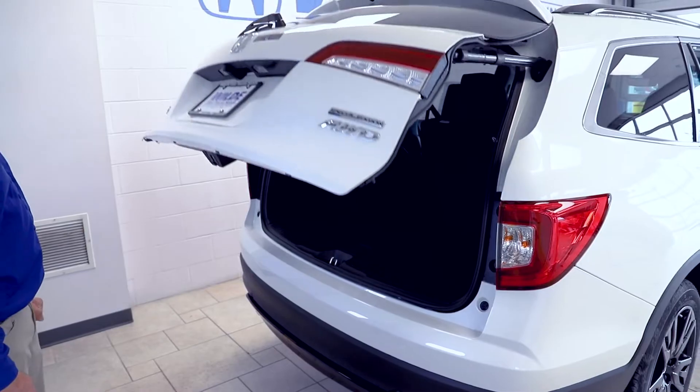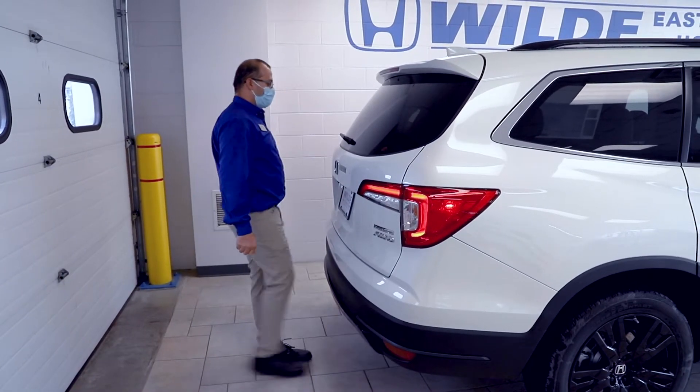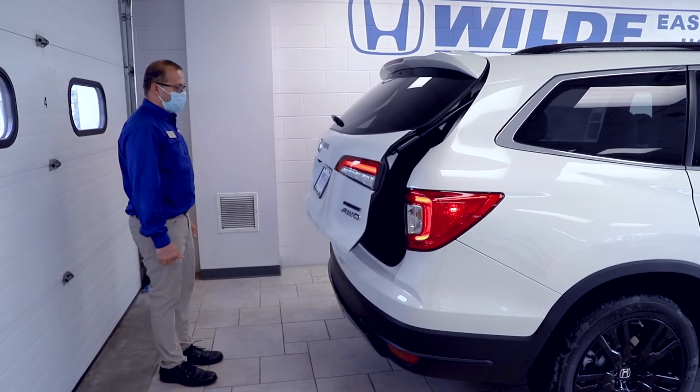Available hands-free power tailgate — this feature lets you open and close your tailgate by simply making a kick motion under the rear of the car. Very handy when your hands are full.